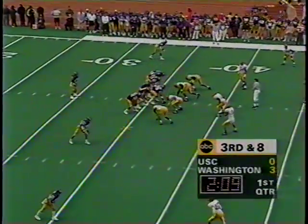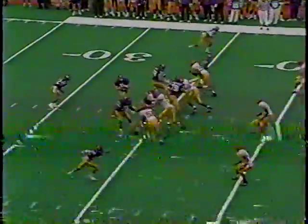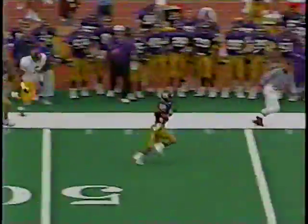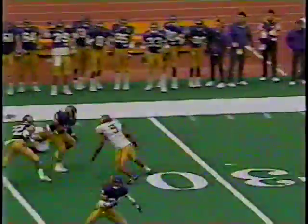Washington now, third down and eight, three wide receivers. We're going to spring it out to Neal, he's got blockers in front of him, he's got some space. Leon Neal's got the sideline, he cuts it in and takes it down at the 29-yard line.